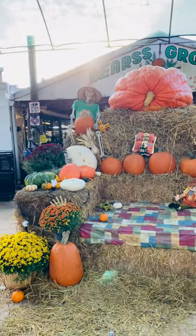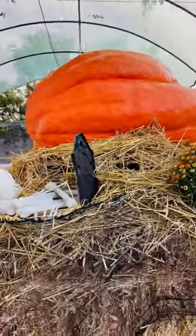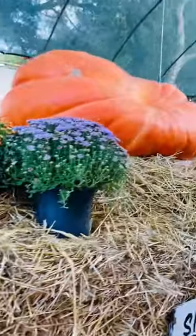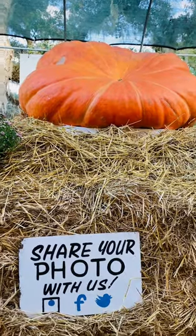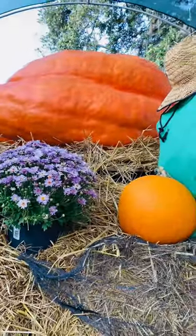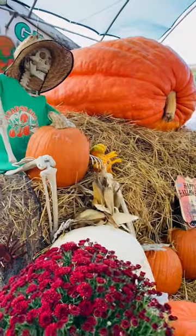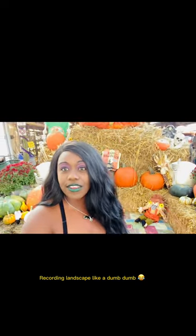We're gonna take some pictures and walk around. Look at this pumpkin — according to online, this pumpkin is 989 pounds and it's on display. Look how big this joker is. Make sure you share your photos. I will definitely be taking photos because this is amazing. It is wild — it looks so real. Well, it is real but it looks fake. This thing is so huge and I love the mums back here.